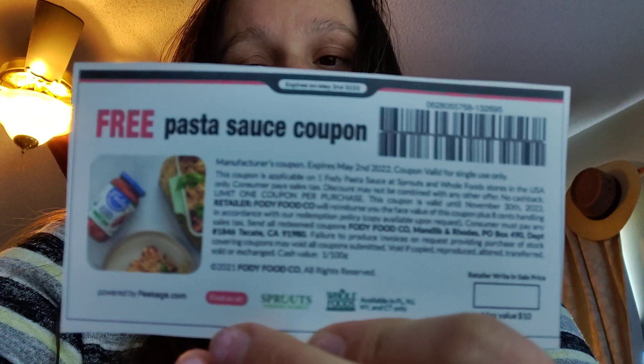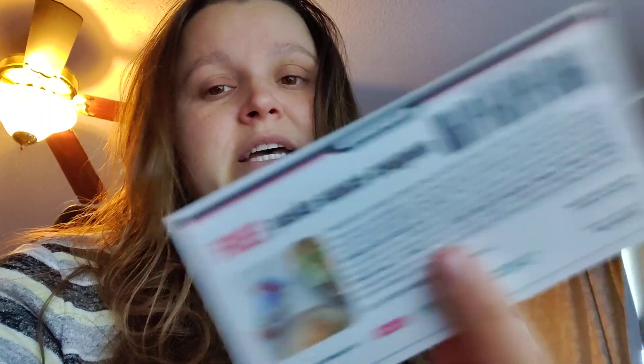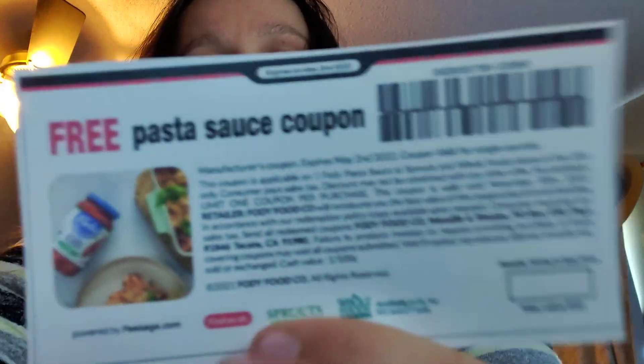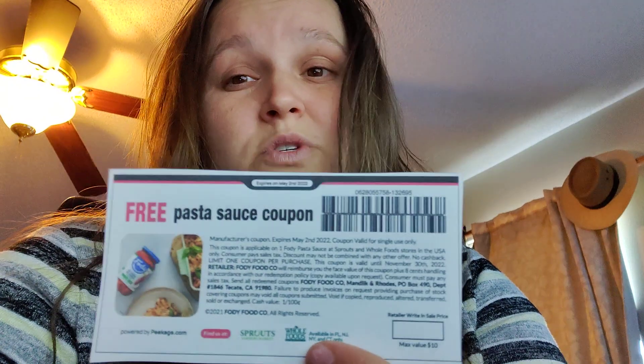Apparently some stores have not been wanting to take this coupon because it says: 'This coupon is applicable to one Foti pasta sauce at Sprouts and Whole Foods stores in the USA. Find us at Sprouts and Whole Foods.' And then it has specific states listed — I imagine the product is probably not sold in any other states. So make sure you check their store locator; only one Publix in my area even sells these. But at the end of the day, right here at the top it says 'manufacturer coupon,' and in Publix's coupon policy it says they take manufacturer coupons. It does not exclude a coupon that has another store's logo on it.